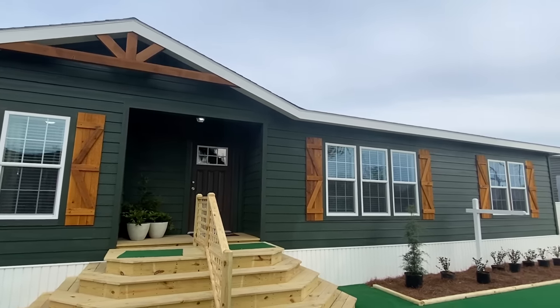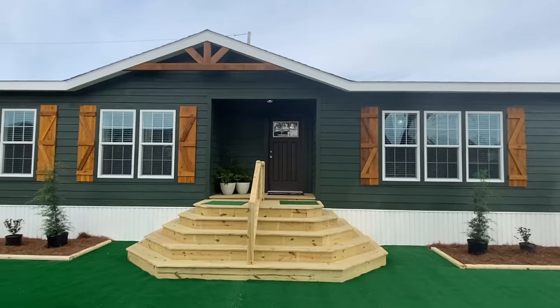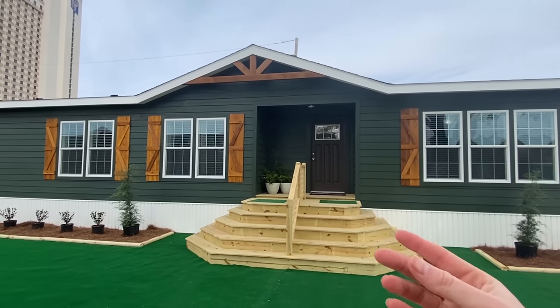Okay, there's the entryway. Before we do that, what I've got to do is circle around and get to the back. I would like to show you the back. Let me do that and then we'll walk inside. Here we go.